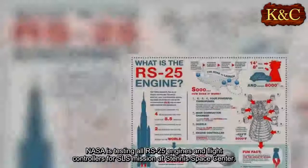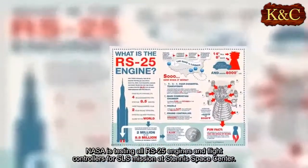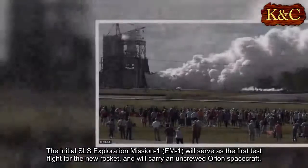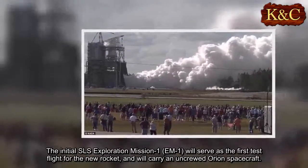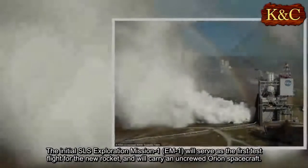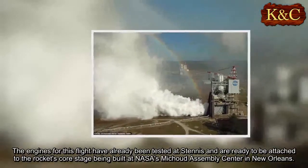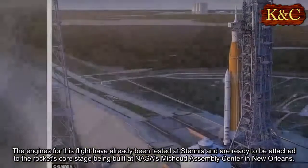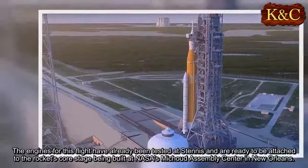NASA is testing all RS-25 engines and flight controllers for SLS missions at Stennis Space Center. The initial SLS Exploration Mission 1, EM-1, will serve as the first test flight for the new rocket and will carry an uncrewed Orion spacecraft. The engines for this flight have already been tested at Stennis and are ready to be attached to the rocket's core stage being built at NASA's Michoud Assembly Center in New Orleans.